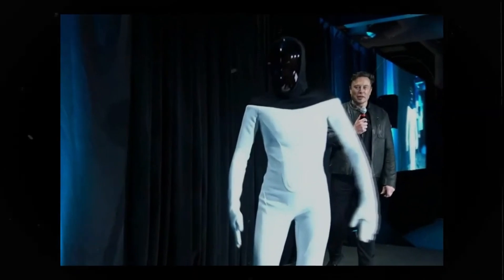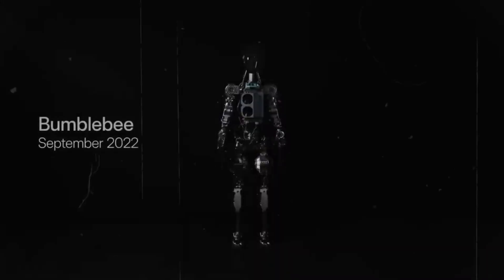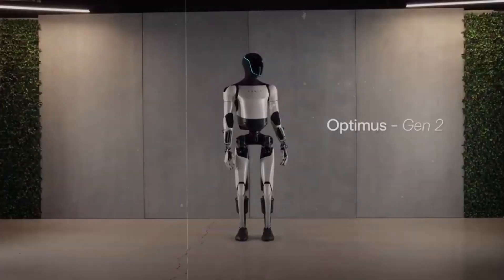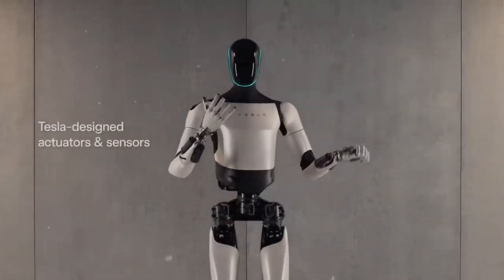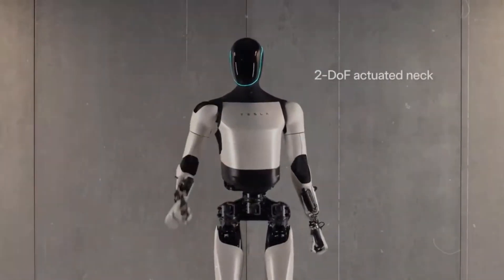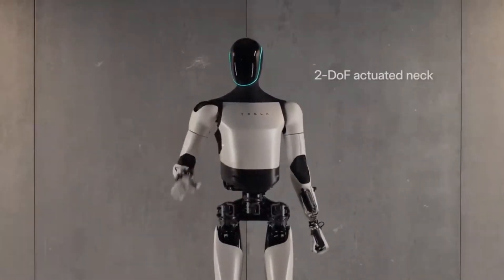What sets Tesla robots apart is their exceptional durability. Expected to last between 15 to 20 years, they significantly outlive other robots like Boston Dynamics Atlas, which has a lifespan of 5 to 10 years, or Unitree, with a 5 to 7-year lifespan. The Optimus robots are engineered for longevity, thanks to their robust construction utilizing advanced aluminum alloys and composite plastics. These materials are specifically chosen for their resilience against wear and tear, ensuring sustained high performance. The robot's durability is further enhanced by their intelligent control system, which adapts over time to reduce mechanical strain and minimize the risk of failures.